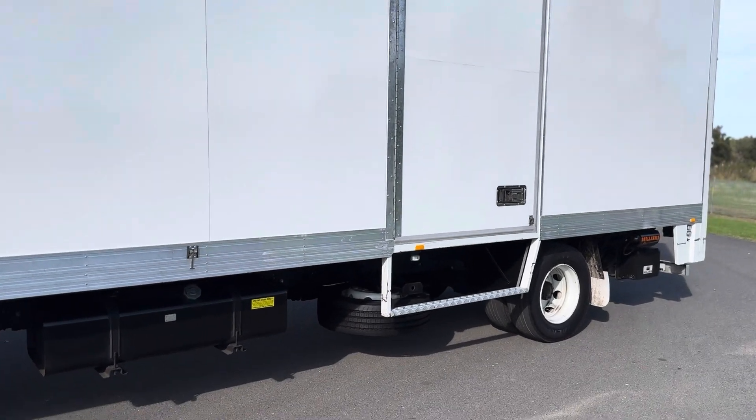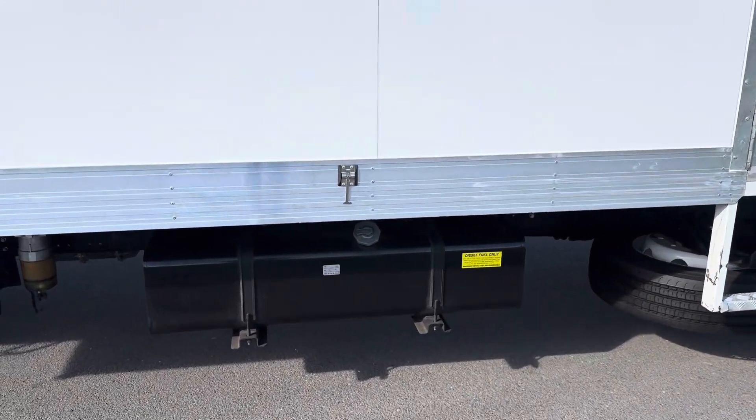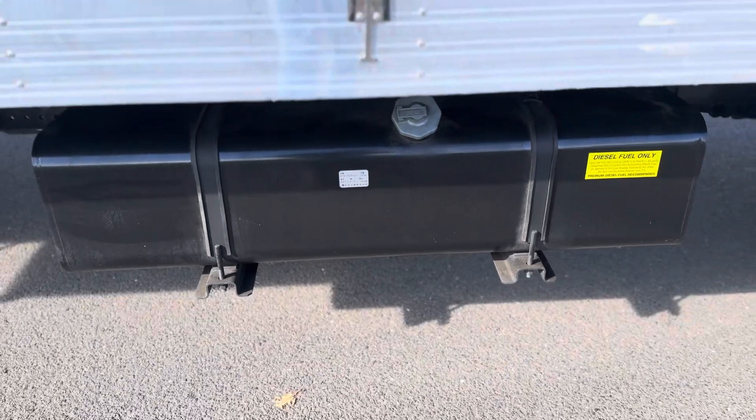Internal access door, 200 litre diesel fuel tank.